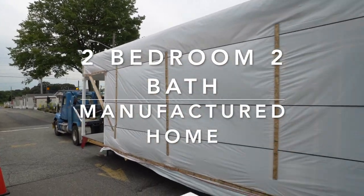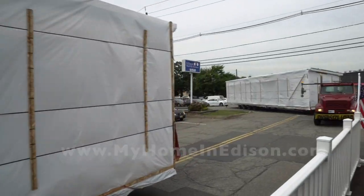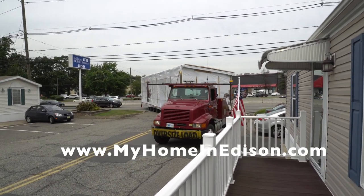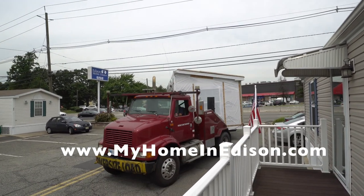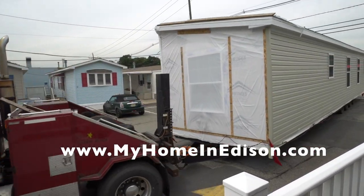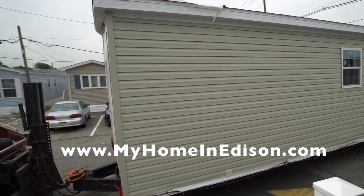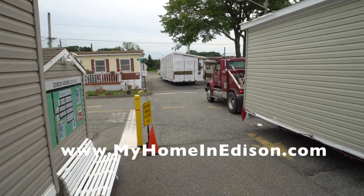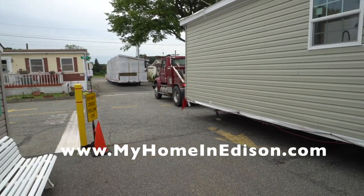Hi, this is Robert Dolan and Maria Dolan and we're with Dolan Homes. Today we are showcasing the delivery of a new manufactured home in Edison Mobile Estates, located on Route 1 in Edison, New Jersey. This new home that's being delivered was manufactured by Redmond Homes in Ephrata, Pennsylvania.